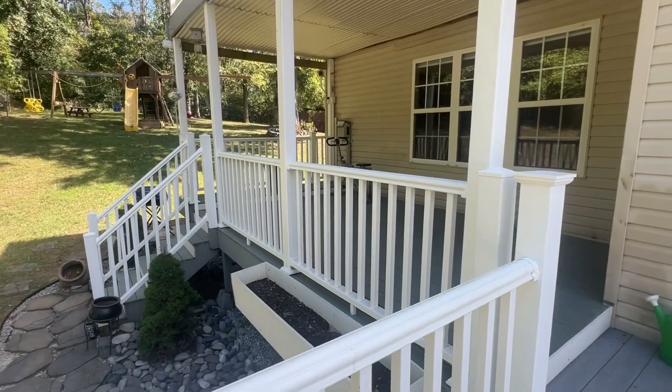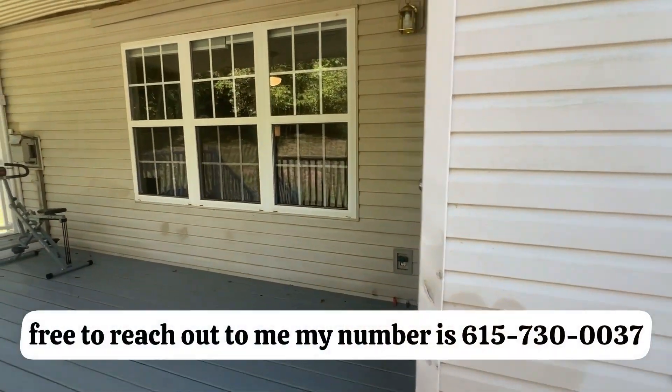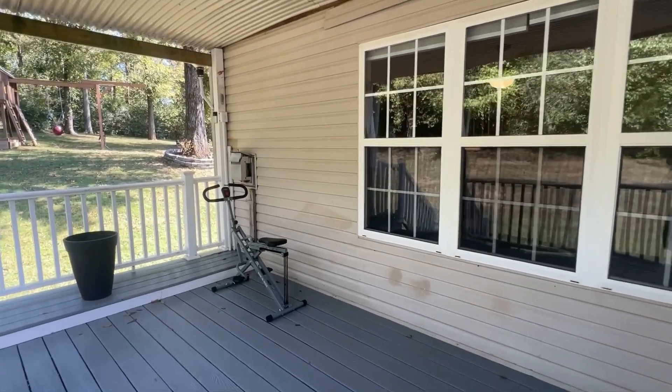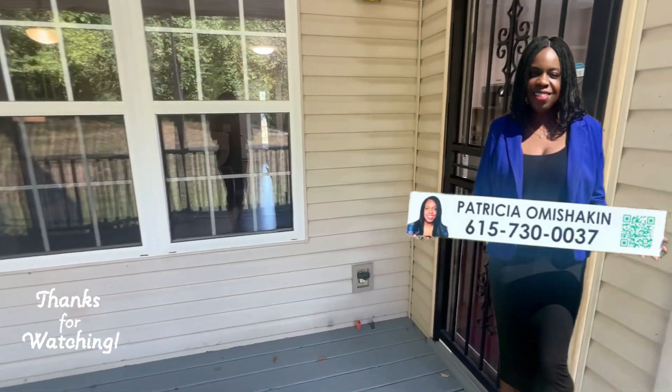If you would like to schedule a tour, feel free to reach out to me. My number is 615-730-0037. Thank you for watching — I'll see you in the next video. Bye!